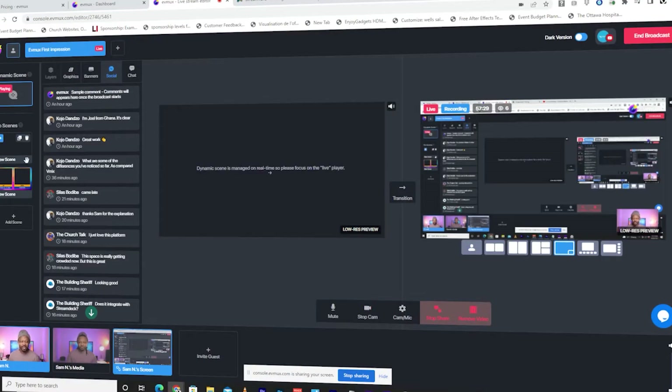Is this the end of StreamYard? A new platform called EVMAX has launched this year in 2022 and they have so many cool features. Looking at what they're doing, I feel like they're coming after StreamYard.